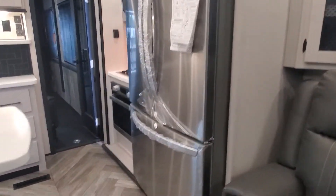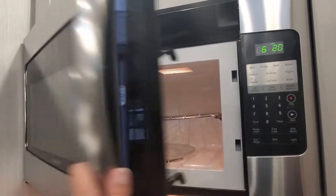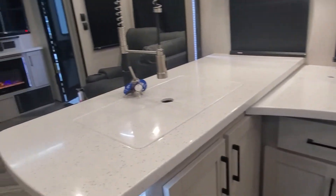Nice big 18 cubic foot full-size residential refrigerator — it is cold. We've got your three-burner cooktop, a nice huge oven, and a convective microwave oven right above with a fan in the vent. And there are the keys to your new castle.